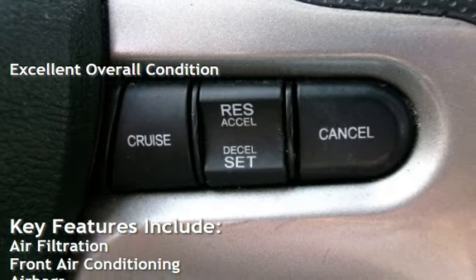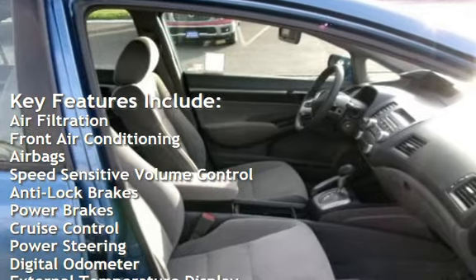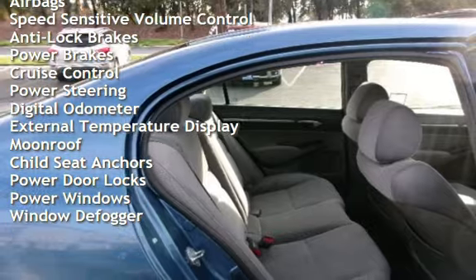Key features include: air filtration, front air conditioning, airbags, speed-sensitive volume control, anti-lock brakes, power brakes, cruise control, and power steering.